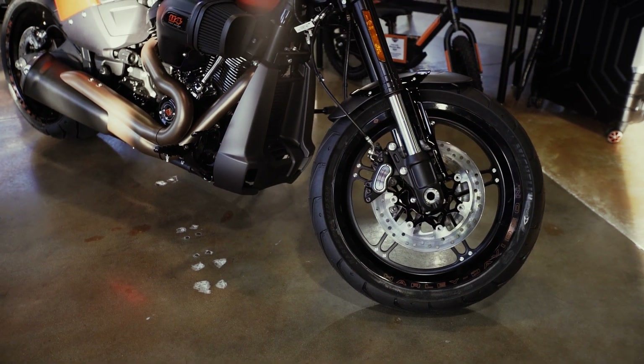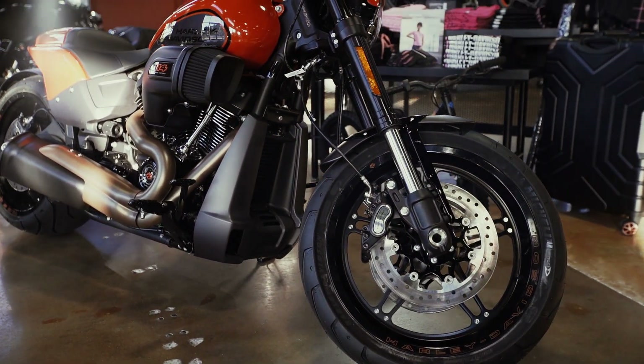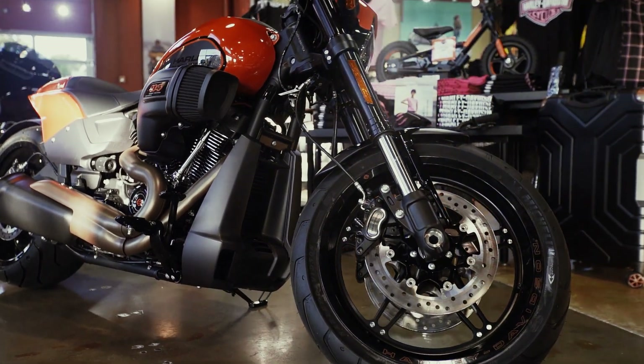You have the inverted forks in the front, which provide a much more comfortable ride. It's going to take all the static weight off the rider and also make it a lot easier to lean into those turns.